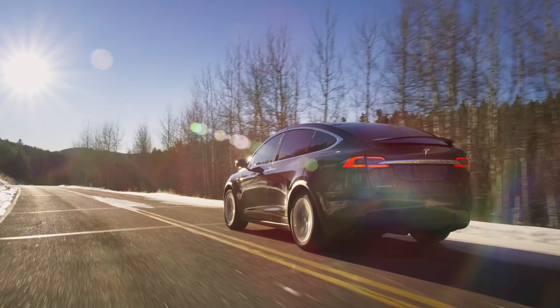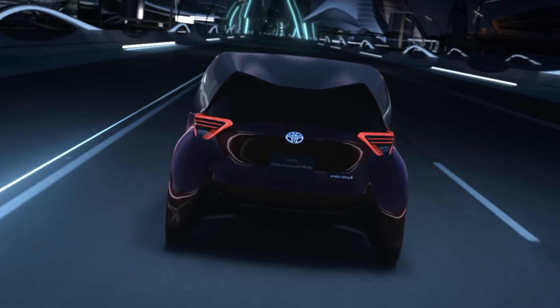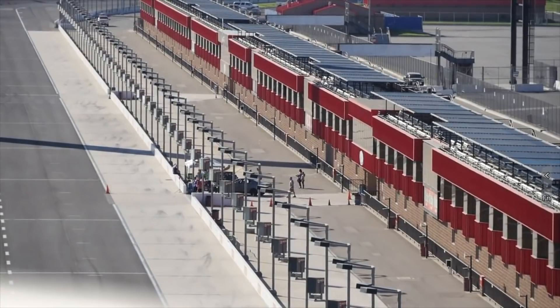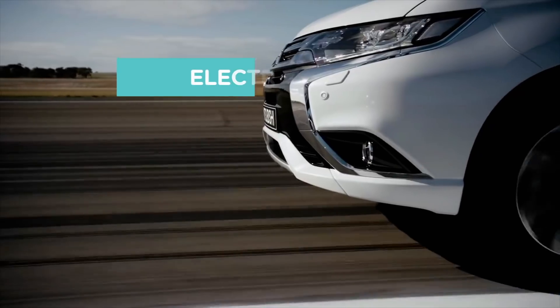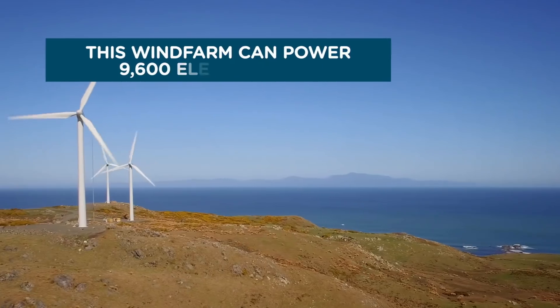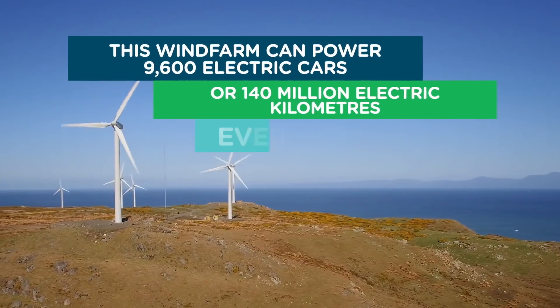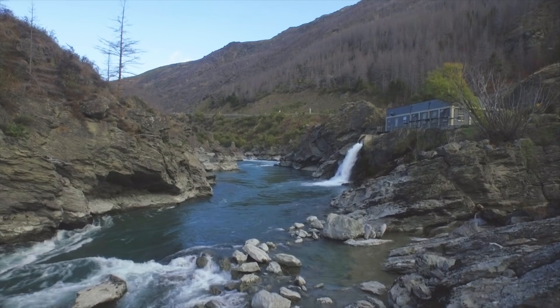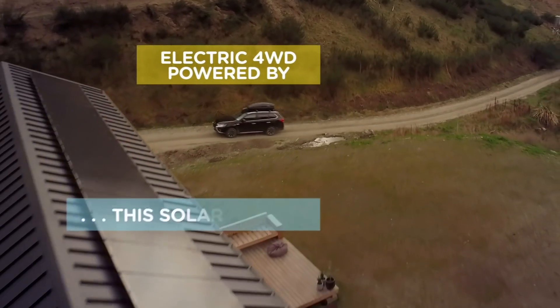On today's show, Tesla turns its service fleet electric, we see some of the concept cars from the Tokyo Motor Show, and a DIY electric car conversion travels sixteen hundred and two kilometers on a single charge. These stories and more coming up next. This is Ecotricity's Ecotech Roundup show from New Zealand's only carbon-zero-certified renewable electricity company. We're one hundred percent Kiwi and forty-nine percent community-owned. Switch today at ecotricity.co.nz.